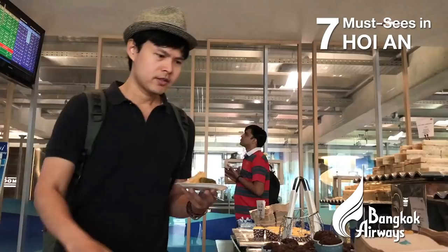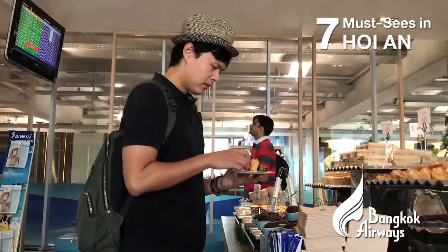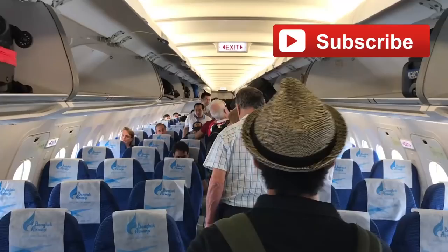Fly to Hoi An via Da Nang Airport with Bangkok Airways. Stay tuned for the next episode — please subscribe.